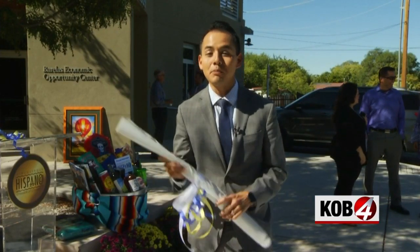You can pick one of these up at the Hispano Chamber of Commerce starting Monday. They're going to make 400 of these, but if you don't pick one up you can make one yourself. I'm Colton Schoen, KOB4.